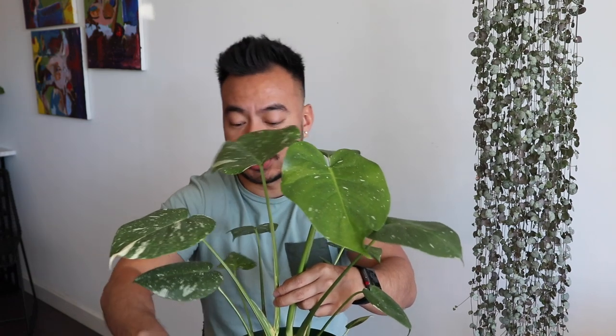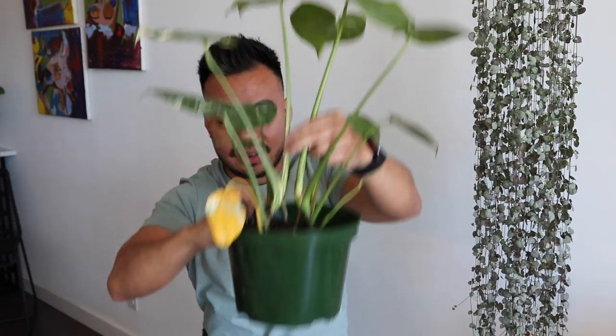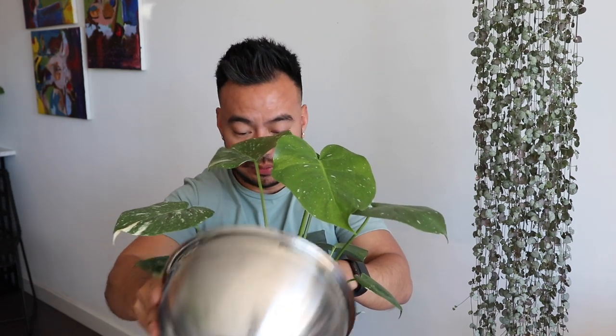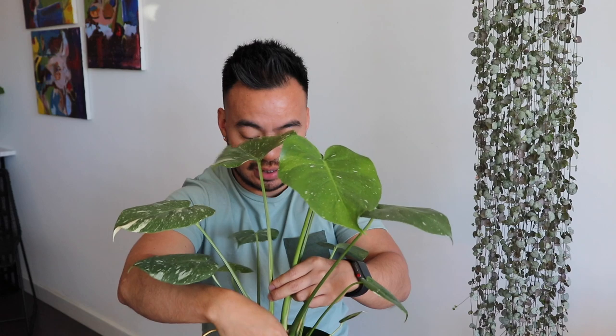Yellowing leaves — I often get the question: what do you do with yellow leaves? Honestly, yellow leaves are just part of the plant's life cycle. Often times the bottom leaves will turn yellow. I usually just leave it and I won't prune it until it can easily be removed. That's when you know there's no more energy left in that leaf and you can remove it carefully.